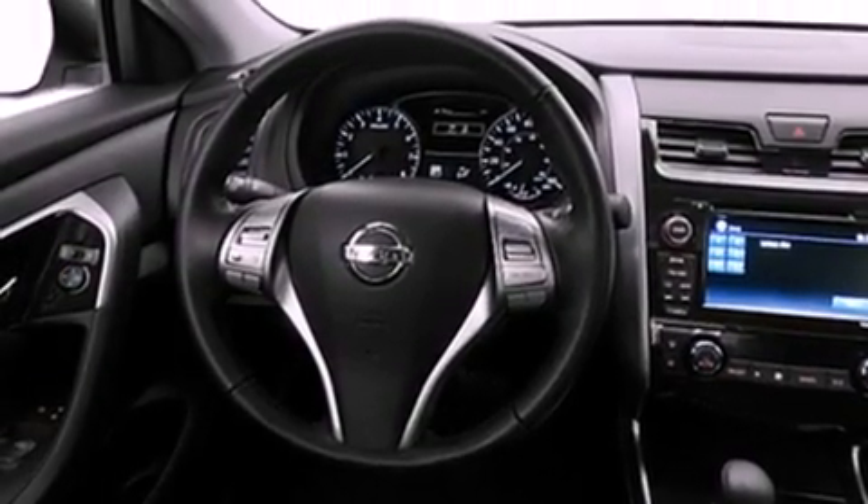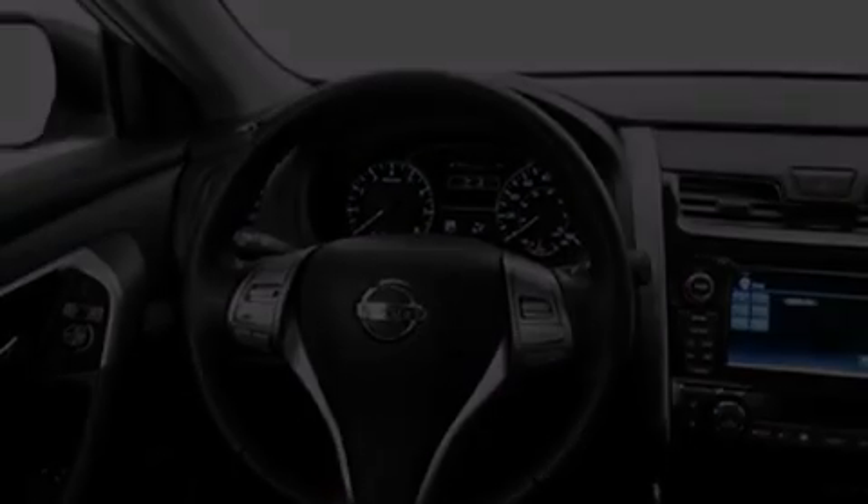Its top features include keyless ignition, speed-sensitive volume controls, satellite radio, and a rear-view camera.